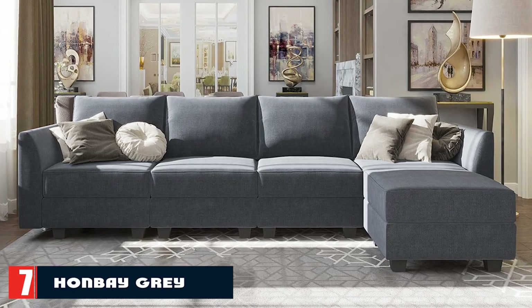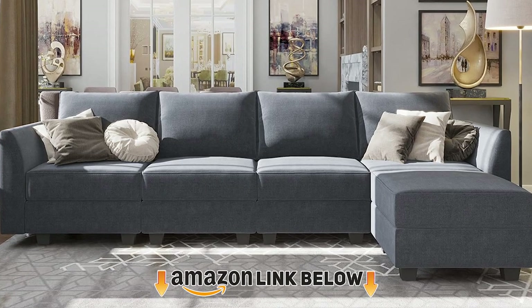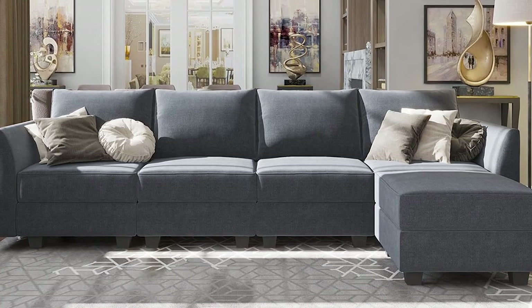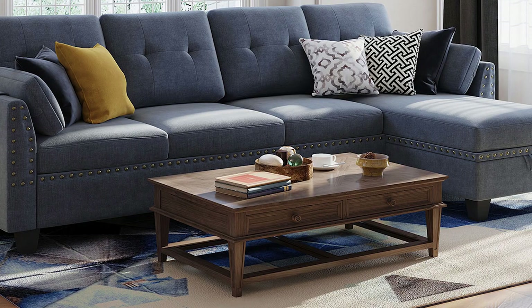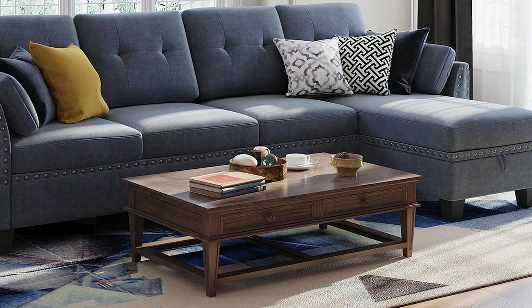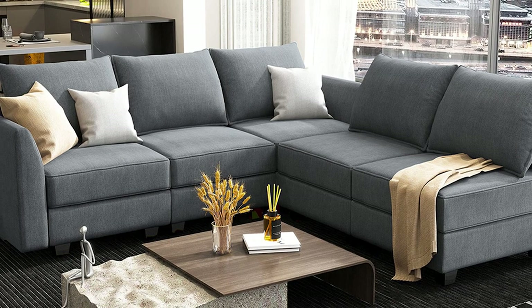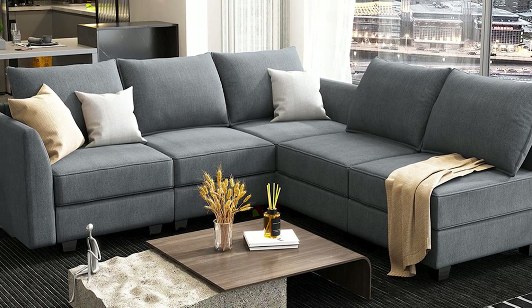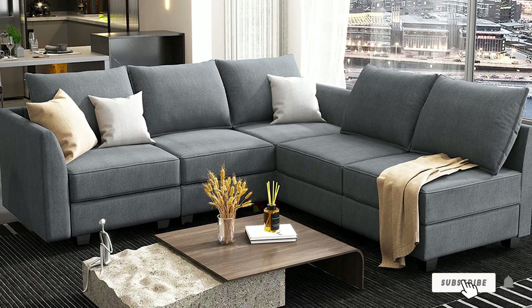Moving on to number 7, we have the Hanbei Gray Sectional Couch. It's on the higher end of the price scale here, but relatively speaking, you're still getting a great deal for a sectional under $1,000. The L-shape is the smallest size in this model, but for a little more money, you can upgrade to a U-shape or 7-seat sofa. It comes in three different colors, including a gorgeous light blue, so you're sure to find something that matches your home. Plus, this sofa has storage — and who doesn't love that?